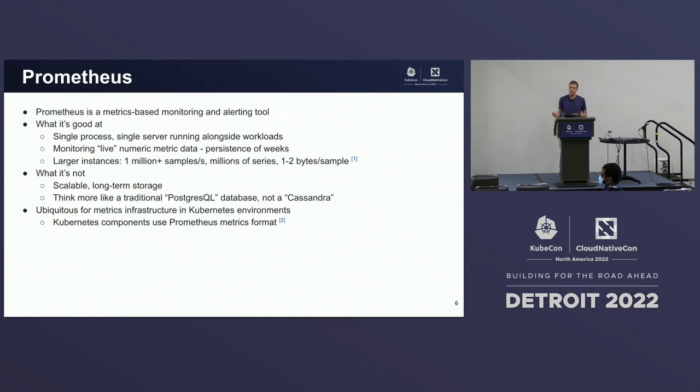So what is Prometheus? Specifically the Prometheus server — it's a metrics-based monitoring and alerting tool. What it was really built to do was to be deployed as a single process running as a single server running alongside your workloads, specifically tailored to monitor live numeric metric data through polling or scraping. By live, I mean persistence on the order of weeks as opposed to months or years of data.